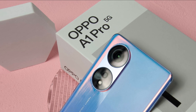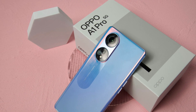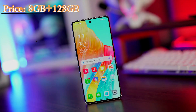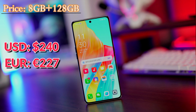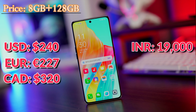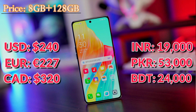After seeing all the features and specifications of the Oppo A1 Pro, let's see the current market price. For the first variant: 240 US dollars, 227 Euros, 320 Canadian dollars, 19,000 Indian rupees, 60,000 or 53,000 Pakistani rupees, and 24,000 Bangladeshi taka.